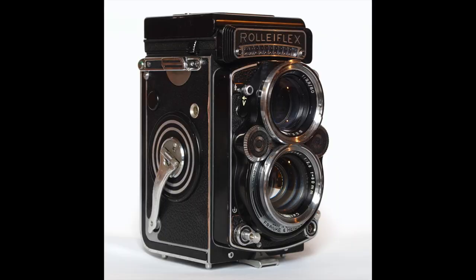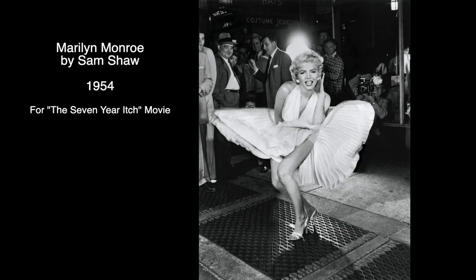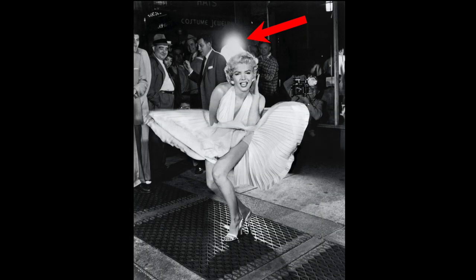As Monroe posed with her dress lifted by the air, she turned to him shouting, 'Hey Sam Shaw!' He pressed the shutter of what is believed to be the Rolleiflex camera. Sam Shaw was apparently a nickname Marilyn gave him. And this is how this particular photo was created. It's interesting because it also has some audience and press in the background. We also got interesting backlight.